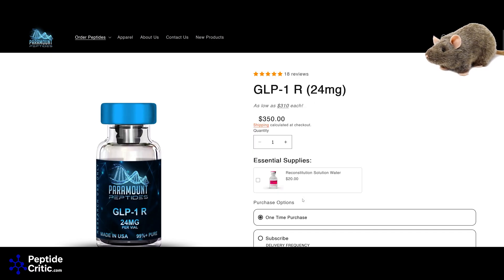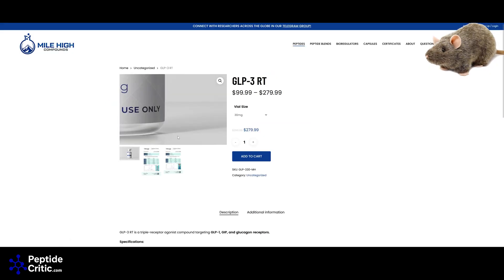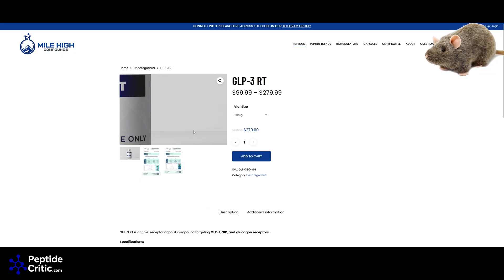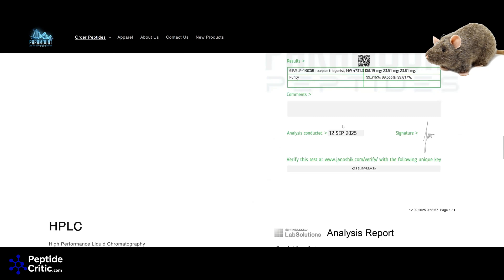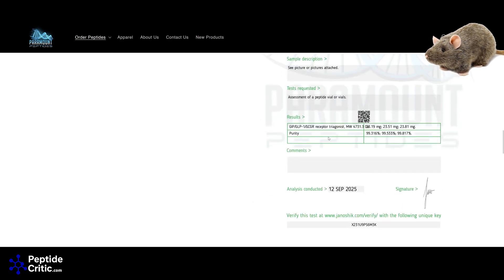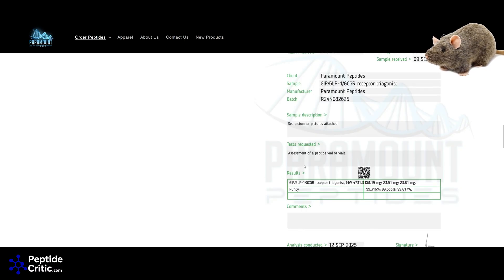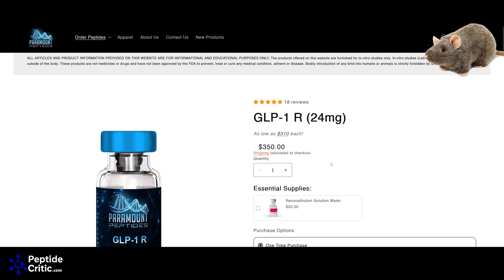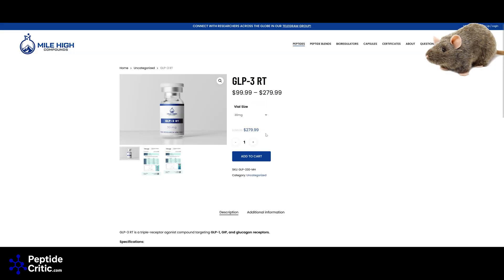Now let's move on to Mile High Compounds. Maxwell from Mile High Compounds is extremely active on TikTok — seems like a cool guy, living the brand. He's recently added batch numbers, which we like to see, and he is putting QR codes on the bottle so you can scan and pull up the test results directly. Going back to Paramount for a second — they're not showing the full test, and with Janoshik you have to pay extra to show a photograph of the bottles tested. Typically a manufacturer will use a different cap color and seal color for every batch and won't repeat within a year.